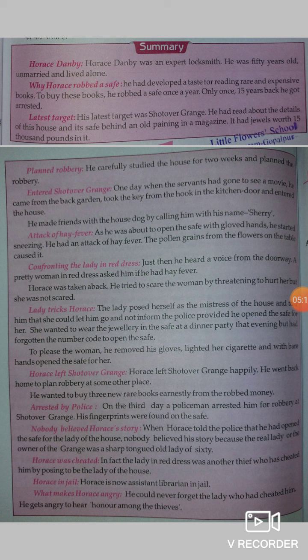He tried to scare the woman by threatening to hurt her, but she was not scared. The lady posed herself as the mistress of the house and told him that she could let him go and not inform the police, provided he opened the safe for her. She wanted to wear the jewelry in the safe at a dinner party that evening, but she said she had forgotten the number code to open the safe.